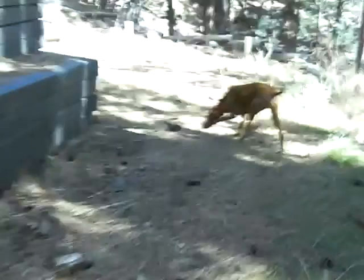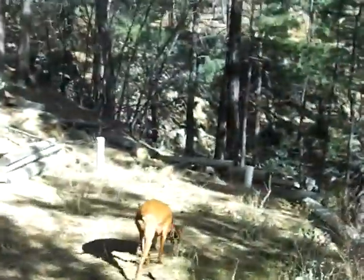7875 South Big Bug Mesa Road. If you want to see the property, contact me at 602-469-7400. You can also email me at Medal — M-E-D-A-L, like metal — at AllegianceRealty.com.